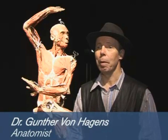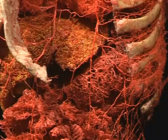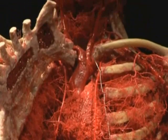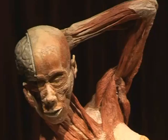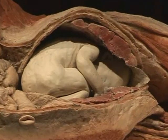It teaches you, by comparing healthy and diseased organs like smoker's lung and normal lung, that people come here and they say, I have to rethink about my life. I have to take care about my body, my highest good, my most important treasure.